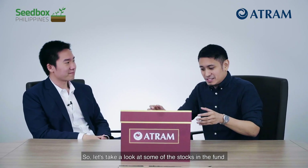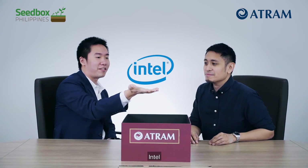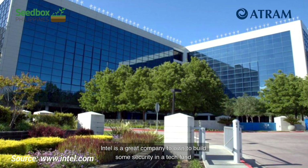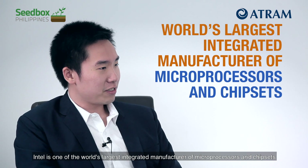Let's take a look at some of the stocks in the fund. First off, Intel. Intel is a great company to own to build some security in a tech fund. Intel is one of the world's largest integrated manufacturers of microprocessors and chipsets, which are major factors of production for all things tech. Earlier, when we were talking about balancing out higher beta software stocks, Intel is one of the best examples for this.